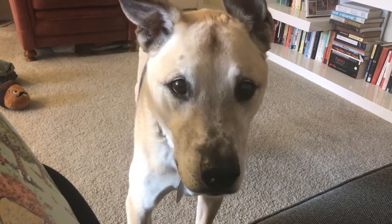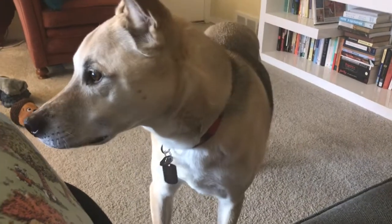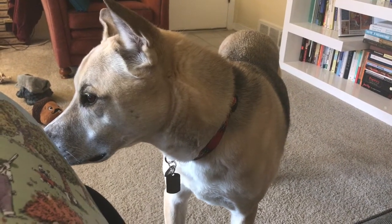Alright, hopefully you guys are having a good day and I will talk to you soon. Say bye Zeke. Bye Zeke. He's busy. He's contemplative. Bye Zeke.